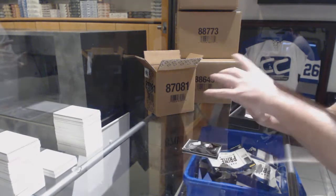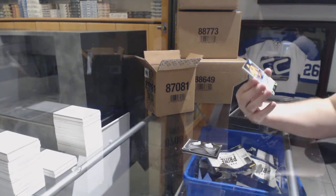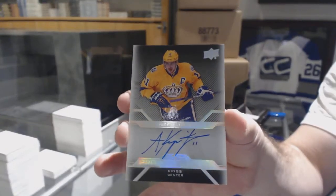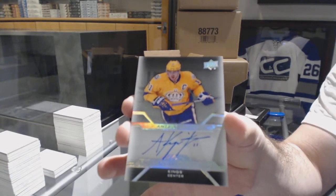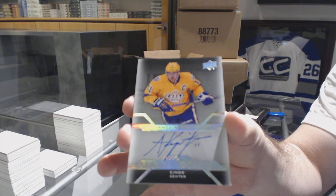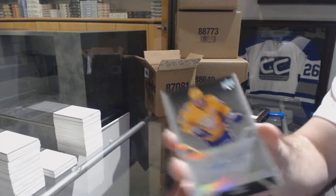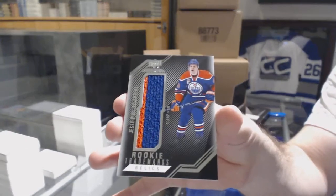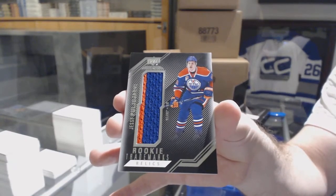Double Signatures. For the L.A. Kings, Pro Penmanship, Anze Kopitar. Can anyone look that one up and see if that's a rare one? I very rarely see Kopitar signatures. And for the Oilers, Rookie Trademark Relics, Yessi Puyarvi.